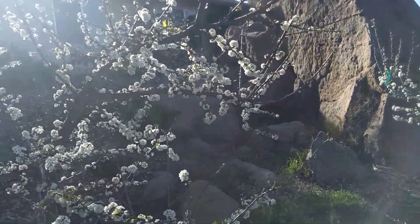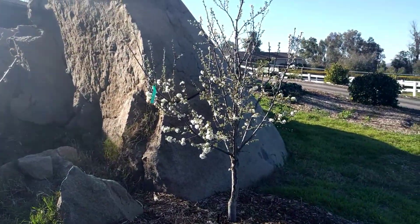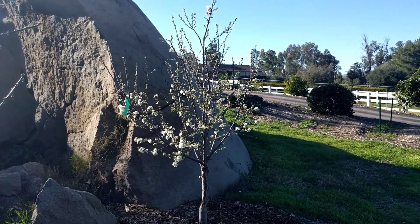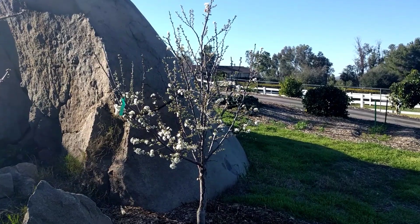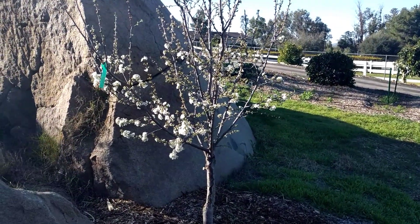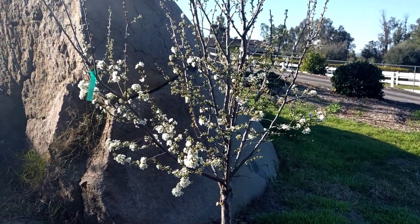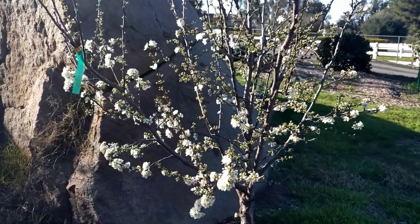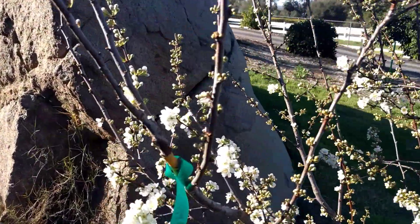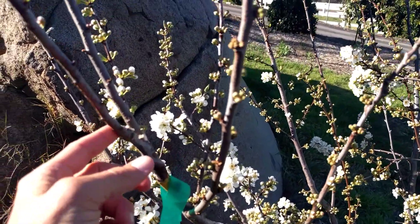Just an arm's length away there's a Flavor King, and you'll see that it has far fewer open flowers — it's probably only 30 percent into its bloom. So there's potential for cross-pollination, no doubt, but not as much potential as among the previous three varieties. And then lastly, in this tree there's a Splash pluot graft that I made.